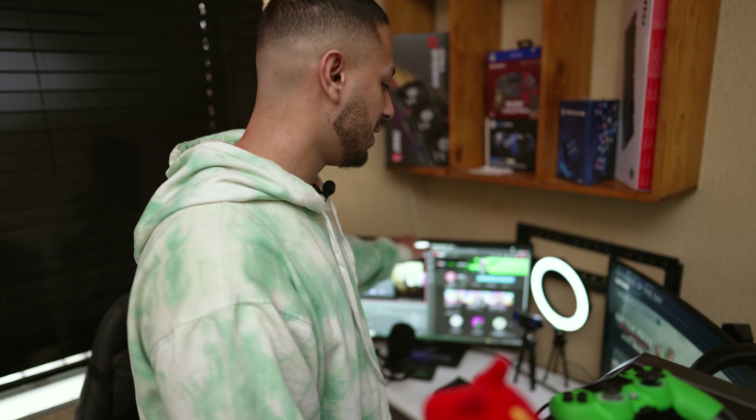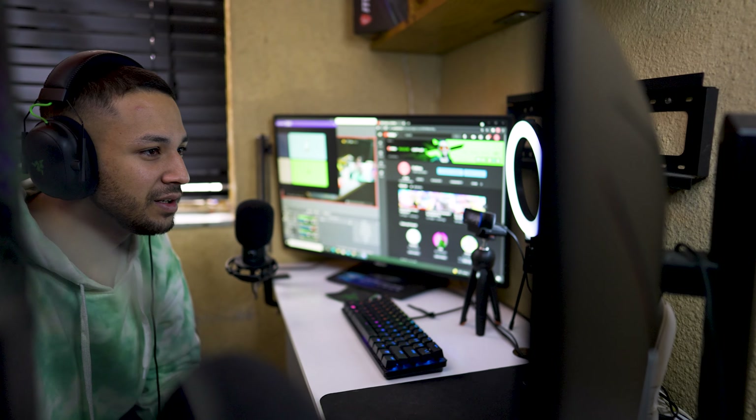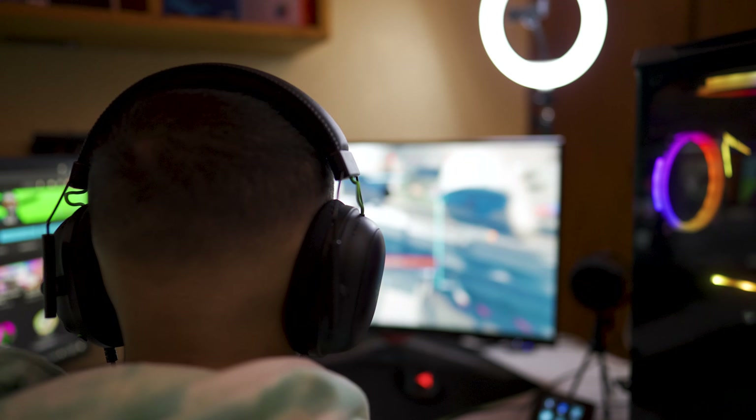If you guys don't have a Stream Deck I highly recommend getting one — it makes work so much easier and saves you a lot of time. I'm running a two monitor setup. The first monitor is my old one from when I used my PS4, so it's only 75Hz. The new monitor I'm using is the AOC — it's 144Hz, 27-inch curved, with a one millisecond response time. Absolutely insane.